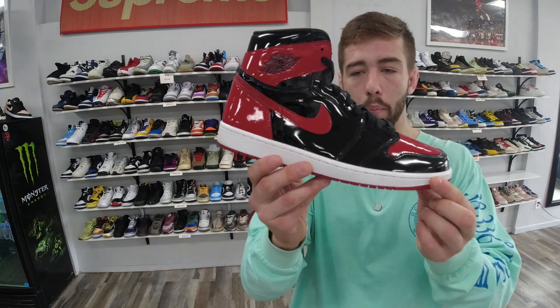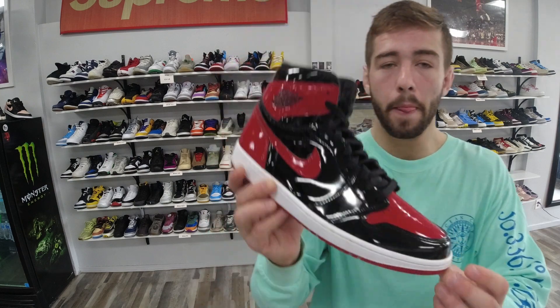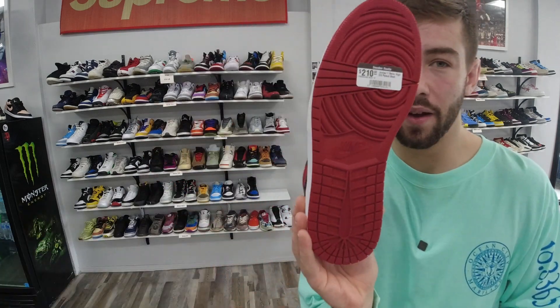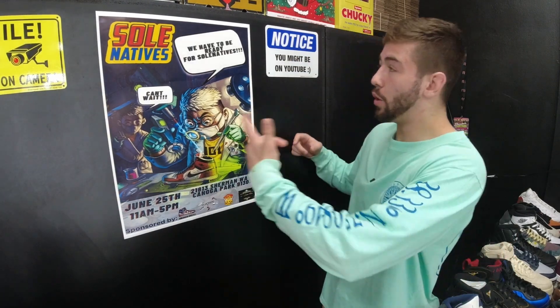Another example — Jordan 1 Bread Patents, a super popular shoe. Look at this pair — no creasing on the tongue, super clean bottoms. Brand new these are about $300, but we have them here for $210. Saving $100 on a really clean pre-owned shoe — I think that's a great deal.